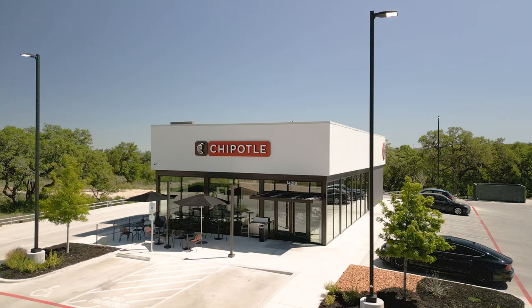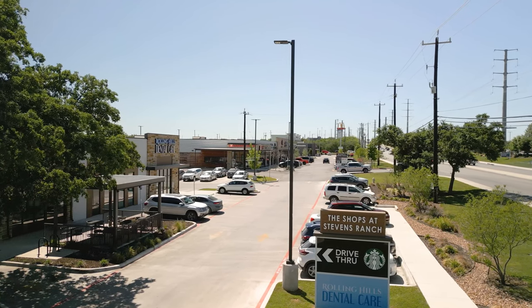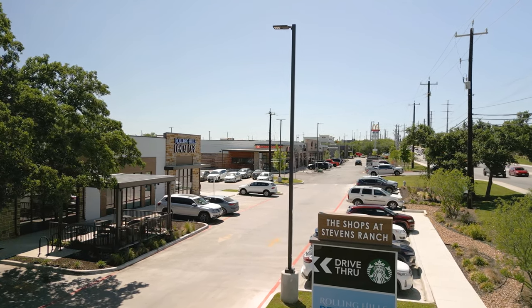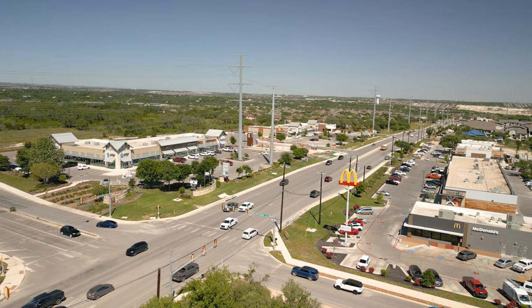There's Olive Garden, Jersey Mike's, Chick-fil-A, Starbucks, multiple gyms, car washes, and big retailers such as TJ Maxx and Ross. Many more small retailers are popping up every single month, so definitely check out all the amazing shops and restaurants that are growing on this side of town.